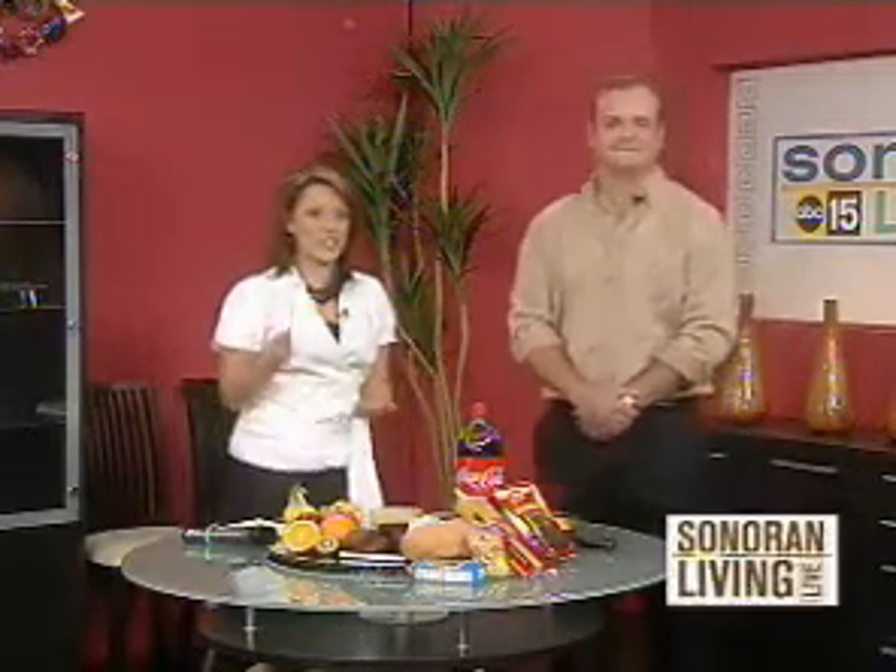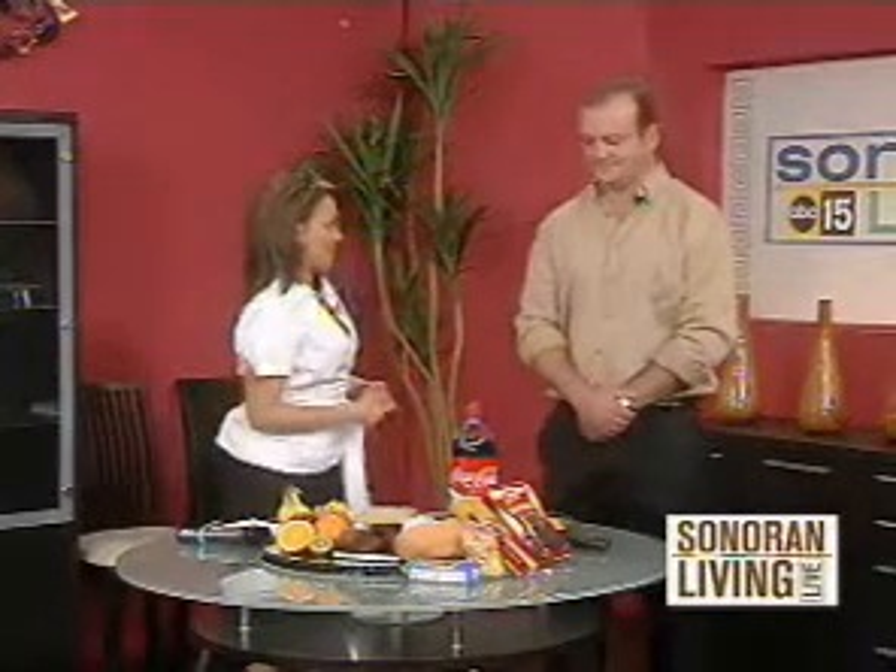But our next guest is here to change how we think. It's Daryl Thompson, and you're basically making sugar a little bit friendlier for us. Welcome to the show.